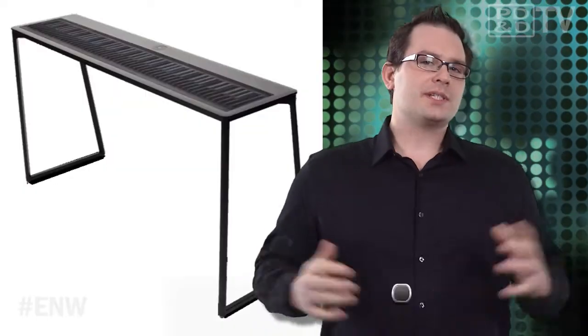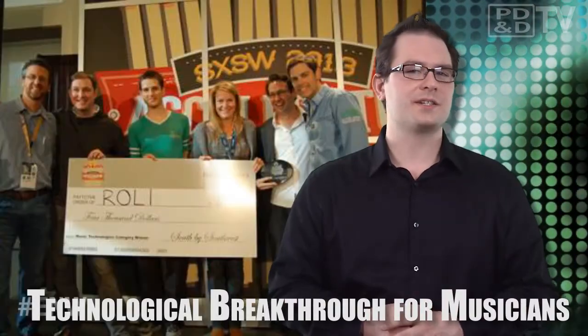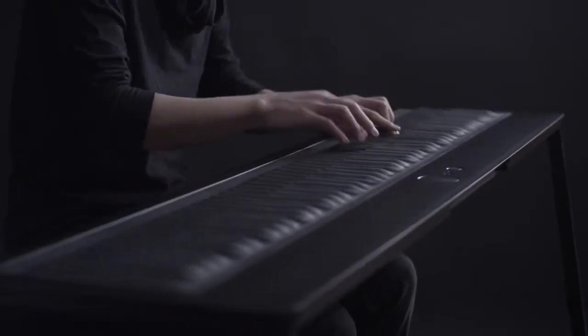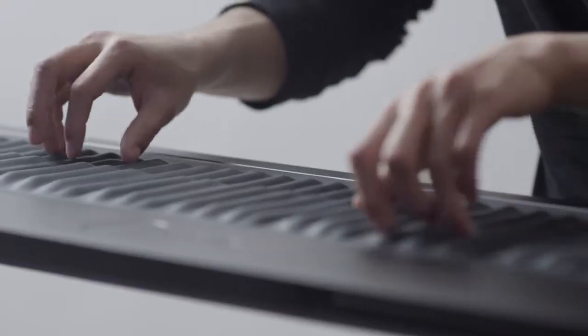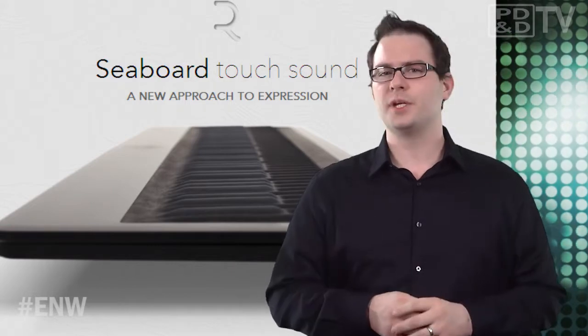Music technology innovators gathered at the 2013 SXSW Music Accelerator in Austin, Texas, to unveil their most ambitious new products. Among them was tech startup ROLI, which just so happened to take home first place for its Seaboard Grand. The Seaboard Grand is a radical new instrument and digital controller with a highly intuitive, soft, three-dimensional surface that enables real-time control of the fundamental characteristics of sound — pitch, volume, and timbre. This not only allows authentic simulation of all other instruments, it also creates a world of entirely new sound possibilities.